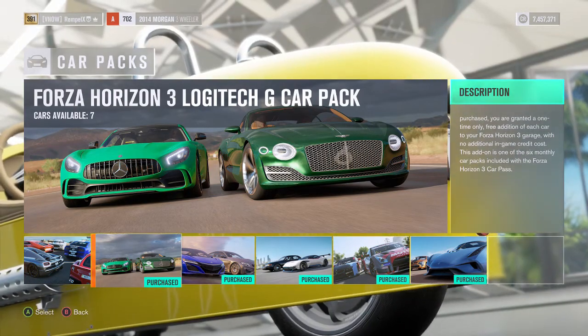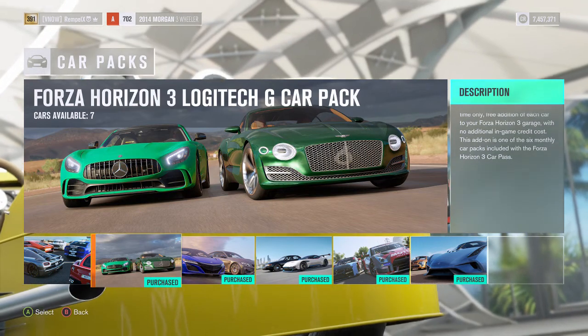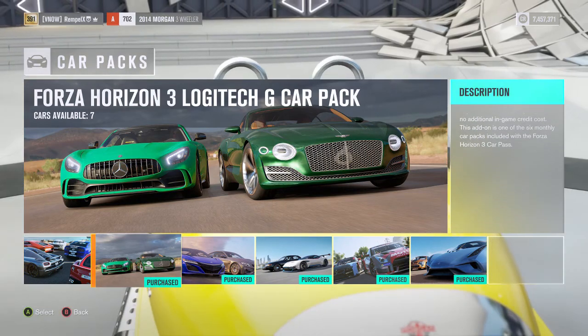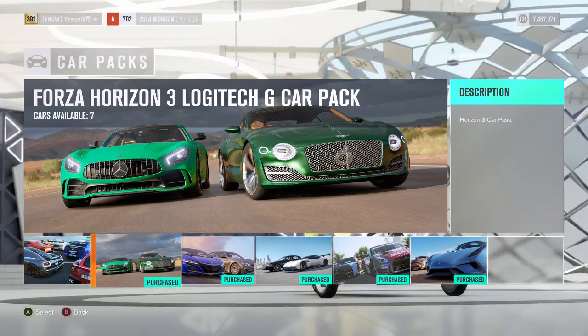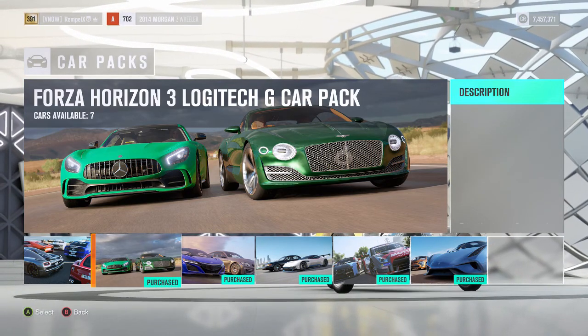What's going on guys, this is Jake from Victory Now and here we are again with another Forza Horizon 3 car pack — the Logitech G car pack. Let's just get right into it, look at these cars we have.